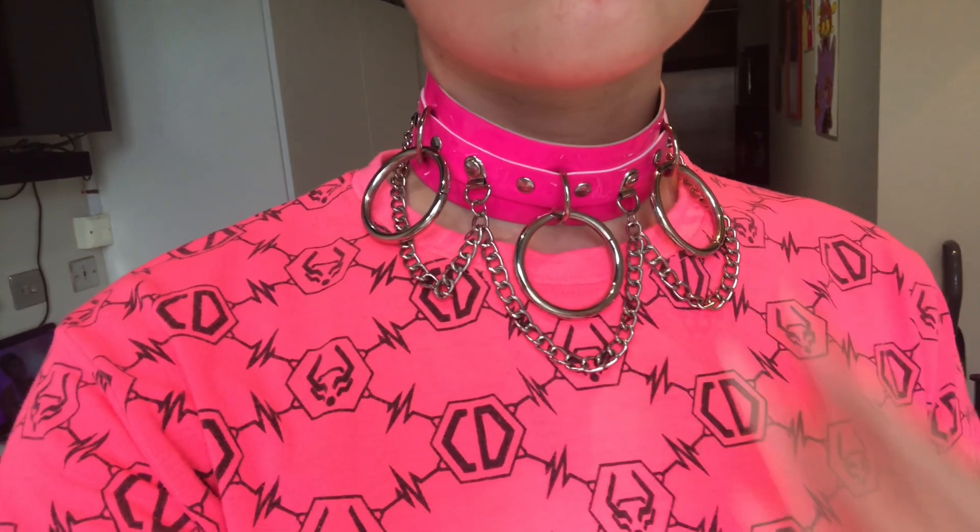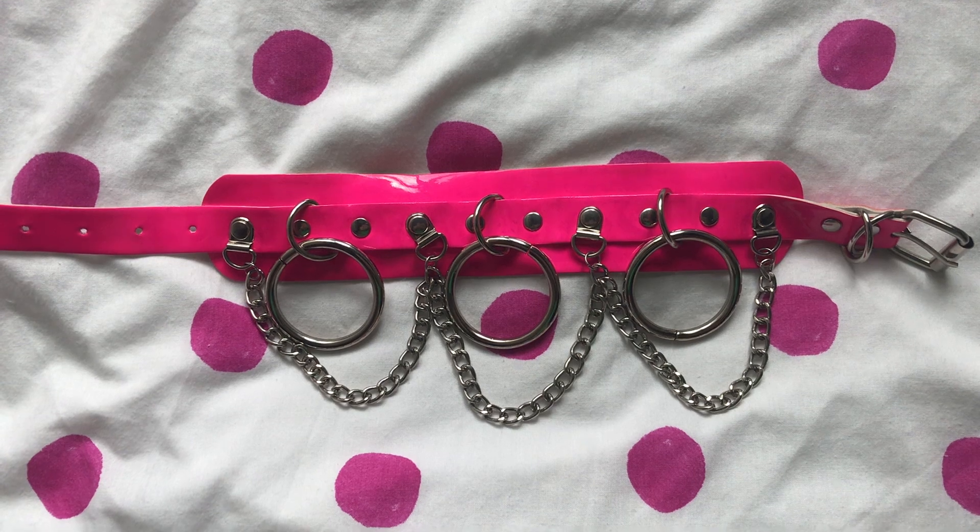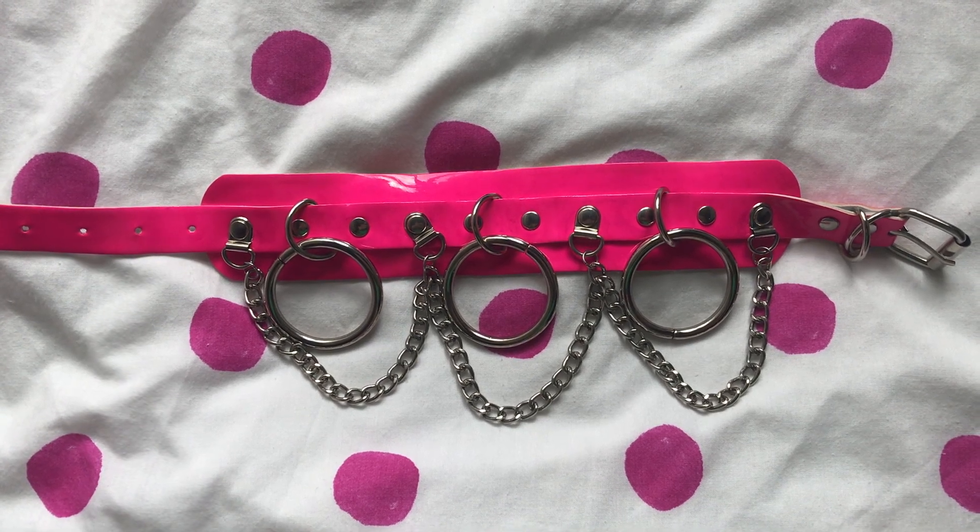This next outfit is a fully Cyberdog neon outfit. I absolutely adore Cyberdog because I do so much neon stuff and I really like wearing neons. I don't tend to wear neons on camera just because it doesn't show up very well, especially if I'm trying to do makeup - the lighting looks really weird on my face. But in everyday life I do enjoy wearing a lot of neon clothing.